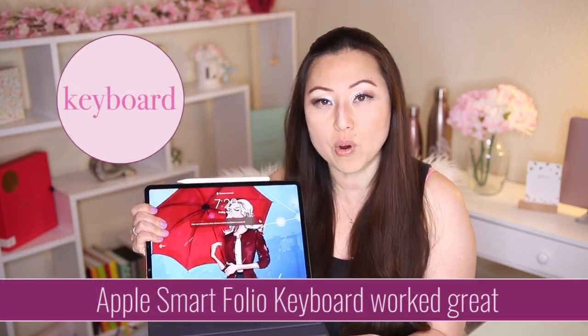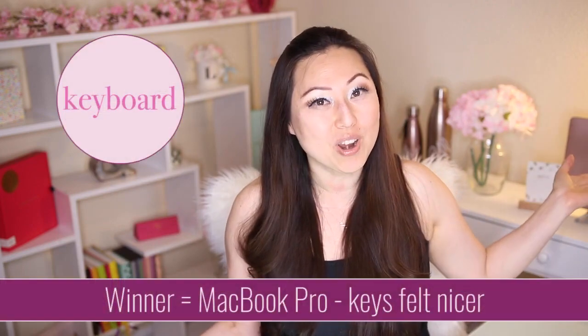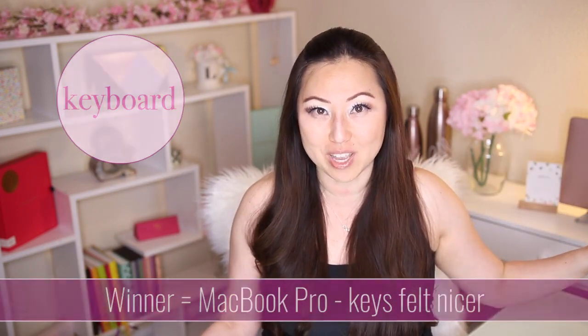The fourth criteria is the keyboard. A lot of people complained about the Smart Folio keyboard, but it actually didn't bother me — I liked it. I wouldn't say I loved it, but the keyboard on the MacBook Pro was better, so definitely the MacBook Pro for the win.